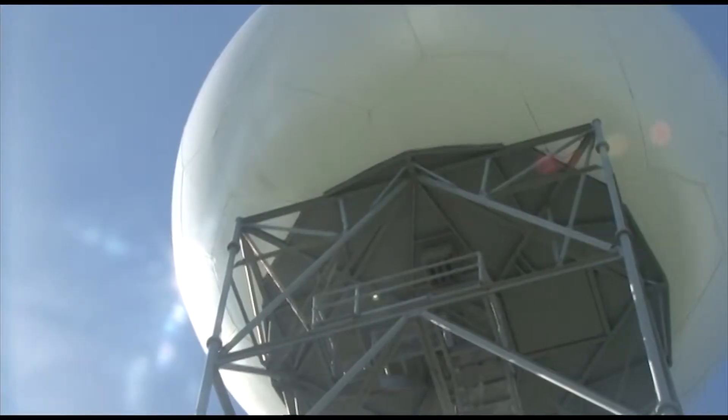The NEXRAD radar is the next generation weather radar used here on Andersen. It provides products to Andersen Base Weather, the FAA, National Weather Service, and also Hickam gets a feed from our radar site.